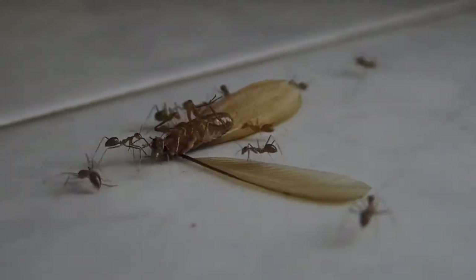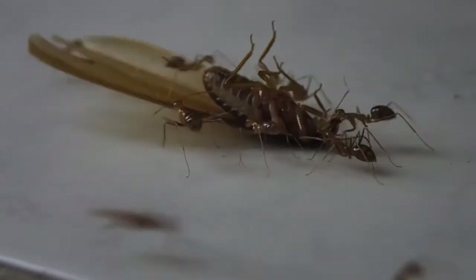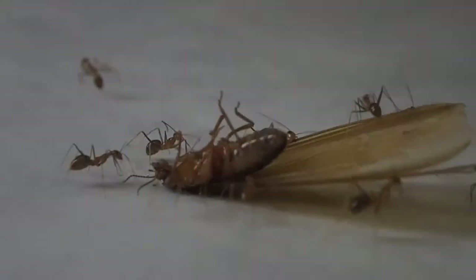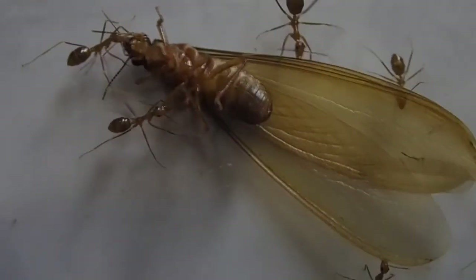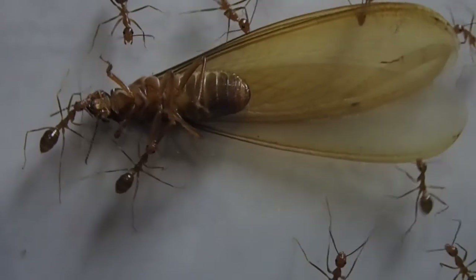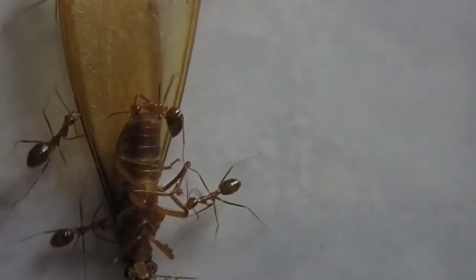There's lots more I could say about termites. They are obviously a major pest, but also they can be a source of human food as well in some places. But I'm going to leave it here. Hopefully you've enjoyed the video — if you have, maybe you'll check out some of the others and come back to check out my new ones sometime soon.